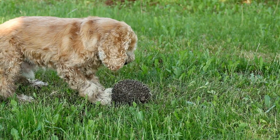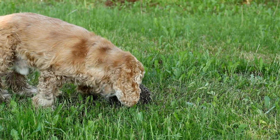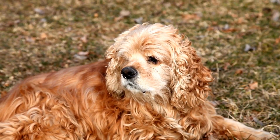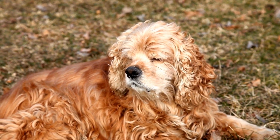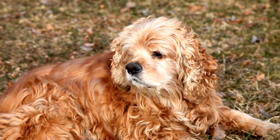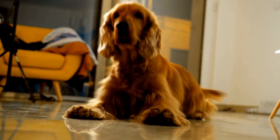The Havanese, on the other hand, has a long, silky, and wavy single coat that is often compared to human hair. While they do not shed as much as other breeds, their coat requires extensive grooming to maintain its luscious texture. Daily brushing is a must to prevent tangles and keep their coat free from debris.